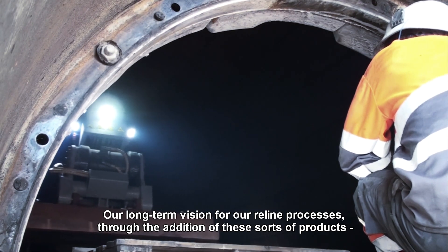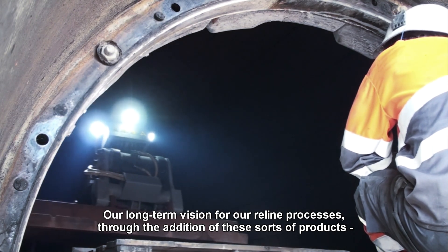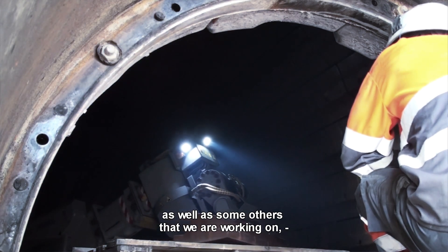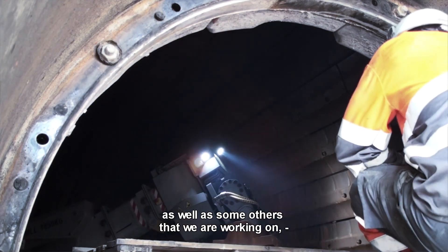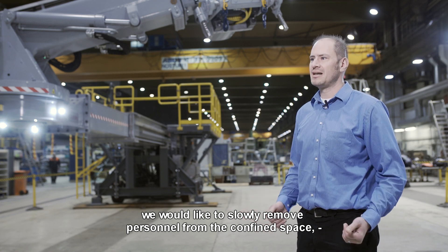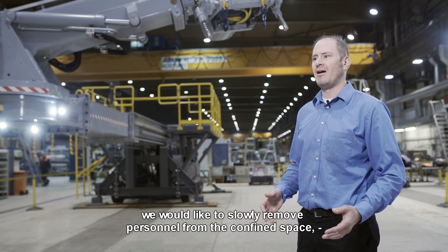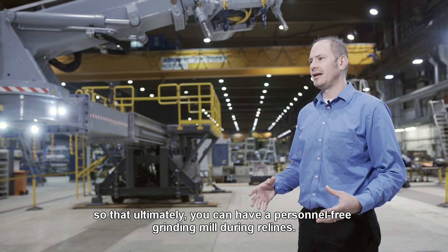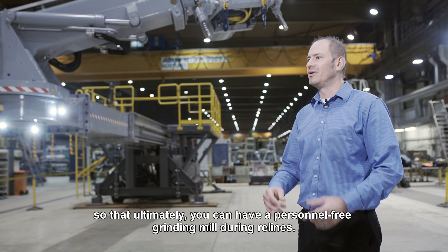Our long-term vision for our reline process is through the addition of these sorts of products, as well as some others that we have working on. We'd like to slowly remove personnel from the confined space so that ultimately you can have a personnel-free grinding mill during relines.